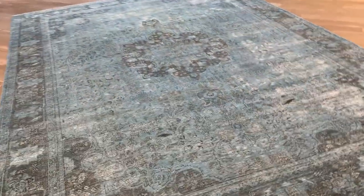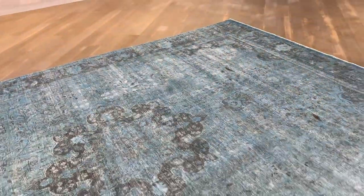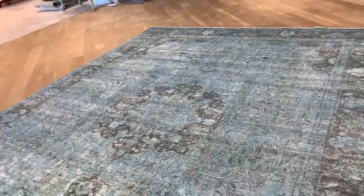Very few carpets from our huge selection are added to our luxury collection — just the best of the very best. This carpet is not a perfect rectangle but well within acceptable limits. This is what I mean about some areas where the design has a goldish feel and look about it, and then some parts are darker areas.